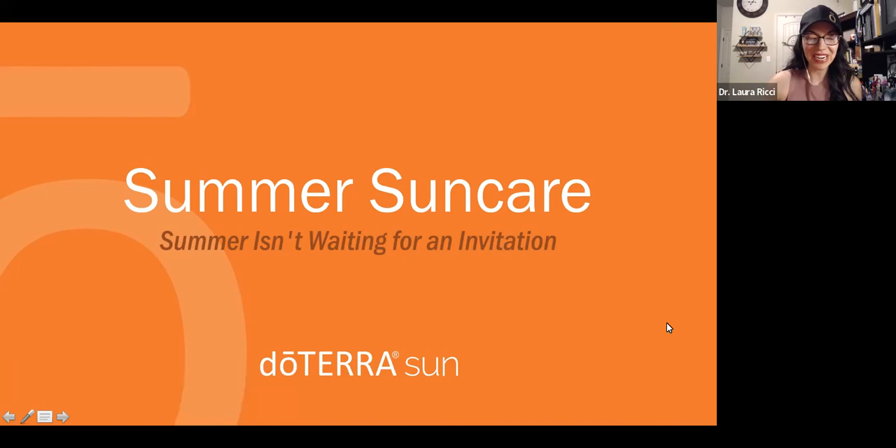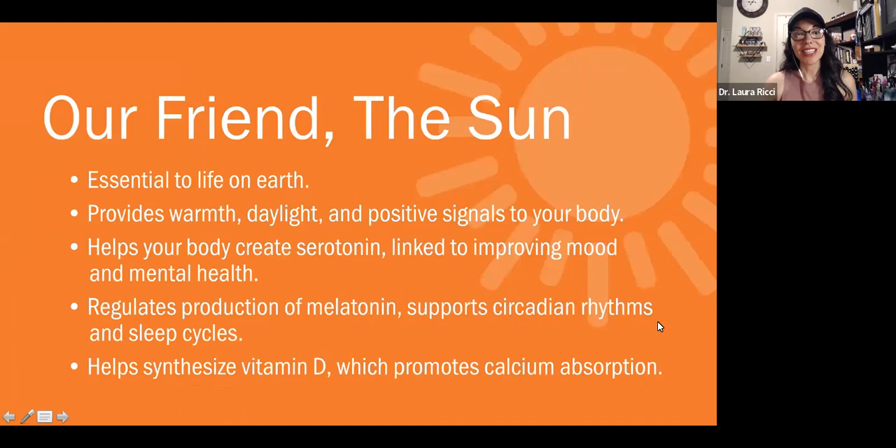Let's talk about sun care for this summer. We are so excited to announce that doTERRA's new sun care line is launching on July 1st.